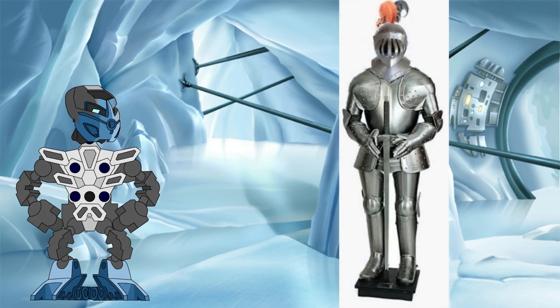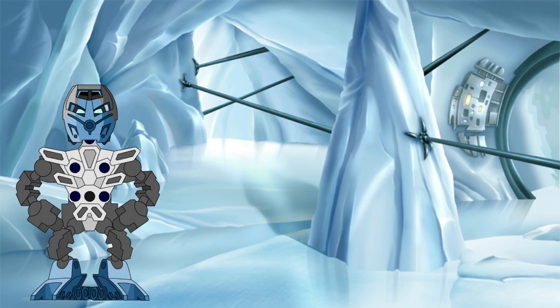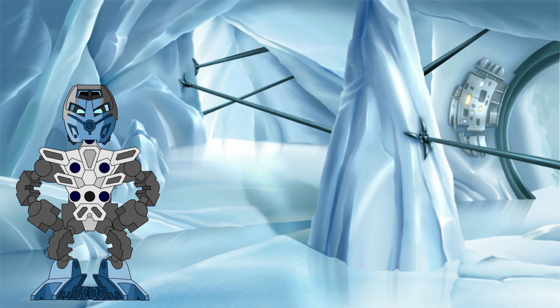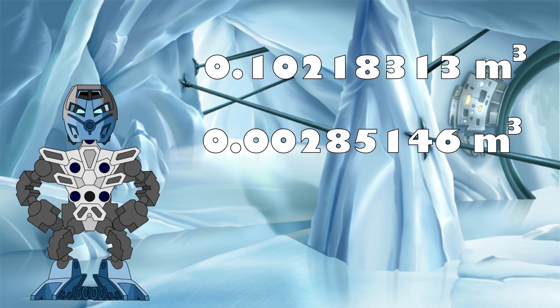Assuming that the armour worn by Toa averages out to a similar thickness to medieval European suits of armour, a Toa's armour and masks are on average 2 millimetres thick. If we assume that the 2.19 metre height given for a Toa includes their armour, then we can remove the armour from the height dimension and rerun the volume calculations to get an armourless volume of a Toa at 0.10218313 metres cubed, with the volume of the armour and masks being 0.00285146 metres cubed, or around 3000 centimetres cubed.